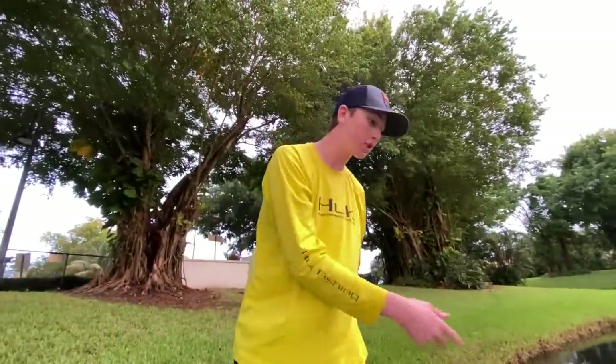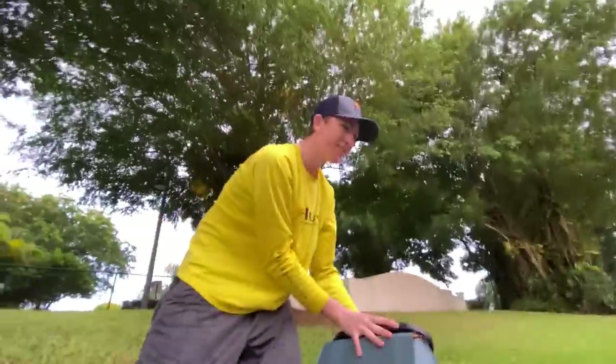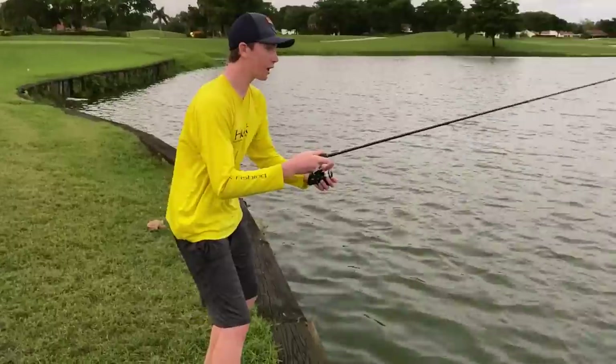There he goes. You know what, I'm naming him Scar. See you later, Scar. Leave names for the other two in the comments below. Griffin, should we head back to the clown spot? Let's go catch more — we got two dozen more shiners to use, we can catch like 10 more. Let's go!